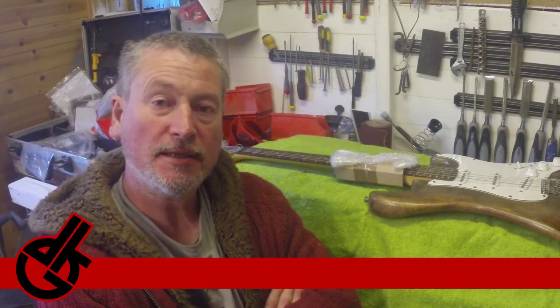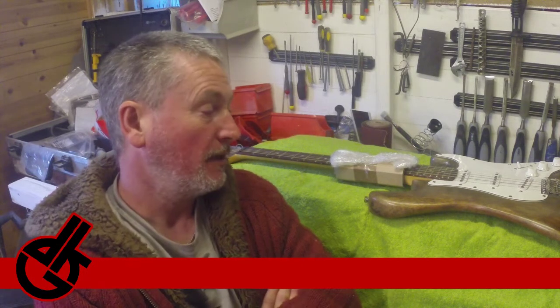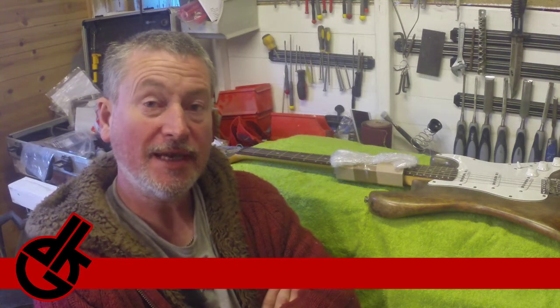Good morning, you buggers! It's Duncan Kinnair from DKG Custom Air. It's the crack of dawn and we're here with a news flash.